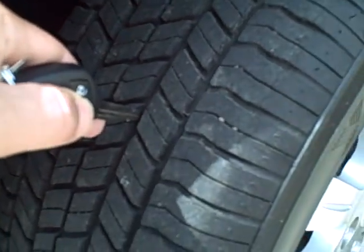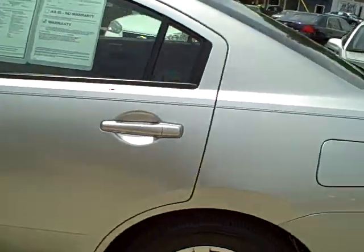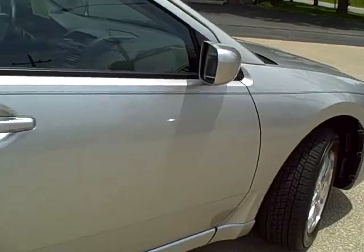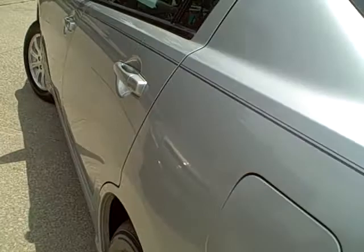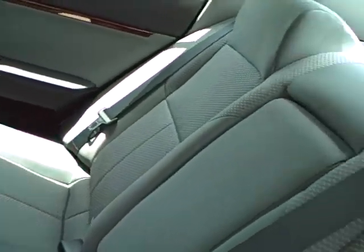Show you the tread right there. Got a clean trunk. The floor mats are that clean — the rest of the car must be clean. Show you this side of the car. We'll go ahead and move on to the inside — show you this 16,000 mile '09 clean Mitsubishi.